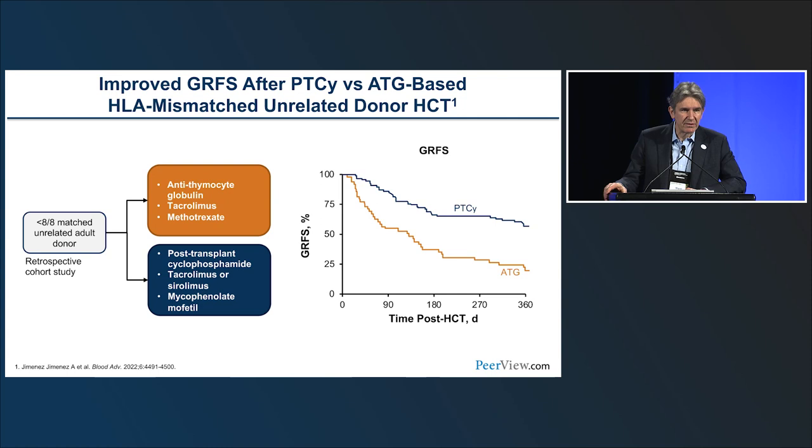Additional work using post-Cy in the reduced intensity setting has examined mismatched unrelated donors. The CIBMTR published a study in JCO — the 15-mismatched MUD study with BOMA and post-Cy — showing excellent results. There is an ongoing ACCESS trial for mismatched related donors receiving post-transplant cyclophosphamide-based prophylaxis. A collaboration between MSK and University of Miami compared retrospective data on mismatched related donors receiving ATG versus post-transplant cyclophosphamide, showing a significant advantage to post-Cy, so most centers have abandoned ATG in the mismatched related donor setting.